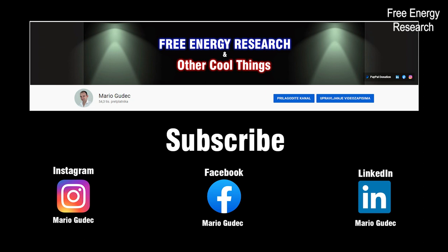Stay tuned on my channel for more interesting videos such as this one. Thank you for watching!